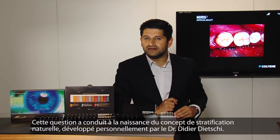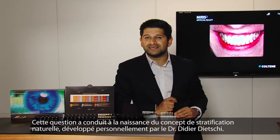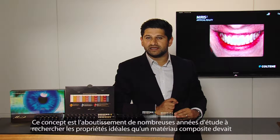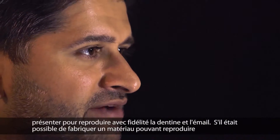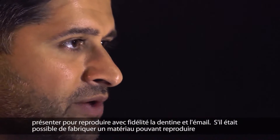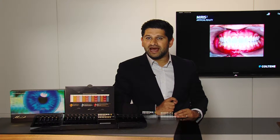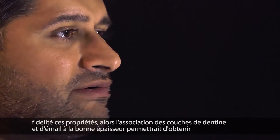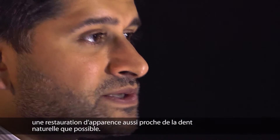The dilemma led to the birth of the natural layering concept, which was the brainchild of Dr. Didier Geechee. It was the conclusion of many years of study to discover the ideal properties that a composite material should have to accurately replicate both dentine and enamel. If a material could be produced that accurately mimicked these properties, then combining the dentine and the enamel layers together in the correct thickness should result in a restoration as close to a natural tooth as possible.